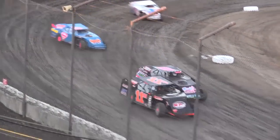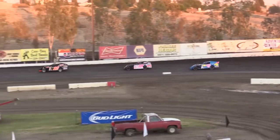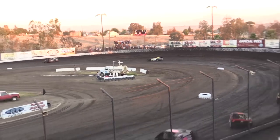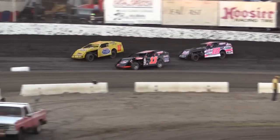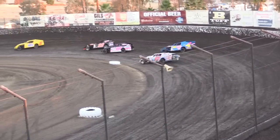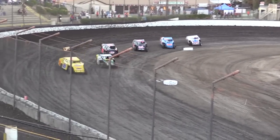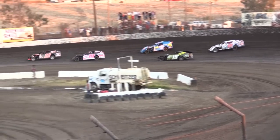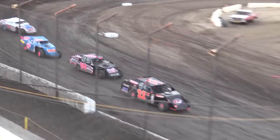Battle for the transfer spot — will the champion be knocked out? Daylon Coffey takes the white flag way ahead of the field. Hamilton and Heckman are side-by-side in their matching number 11 machines, battling for second and third transfer spots. The 18 of Cody Barnett also trying to make it into the main. Hamilton gets by for the final transfer. Coming out of turn four — Daylon Coffey wins! He'll be in the A-main event. Hamilton and Heckman also make it.